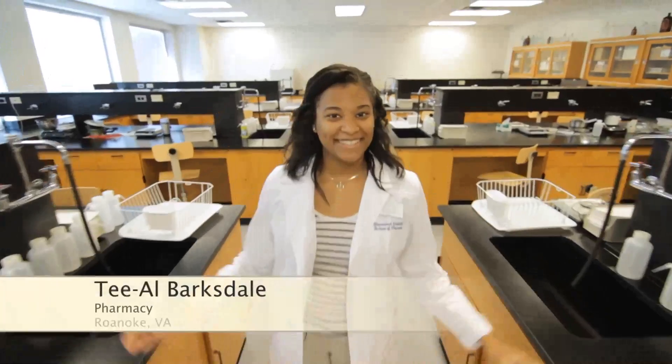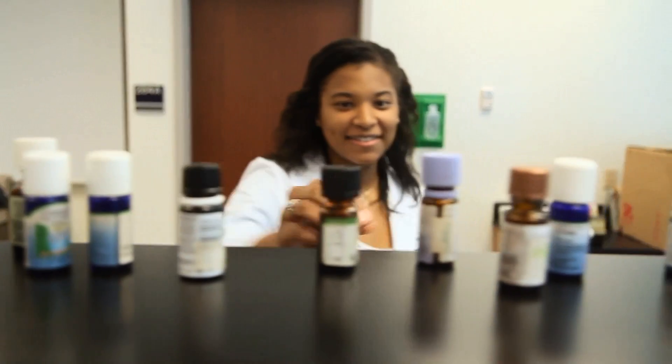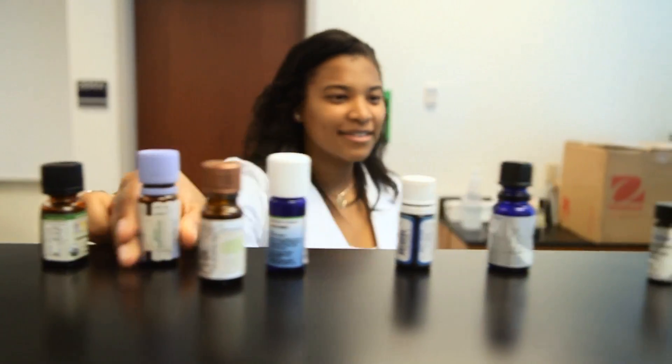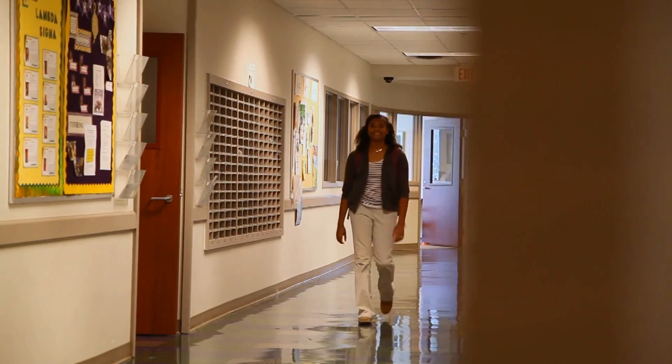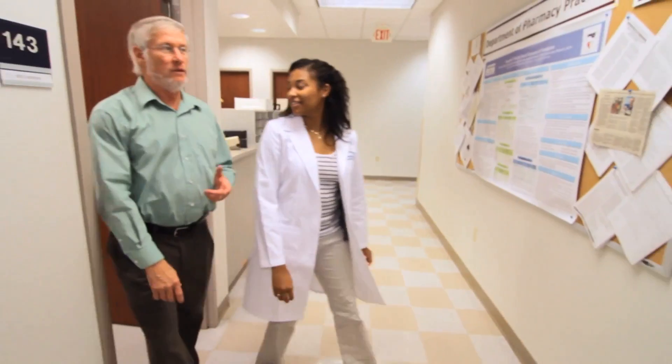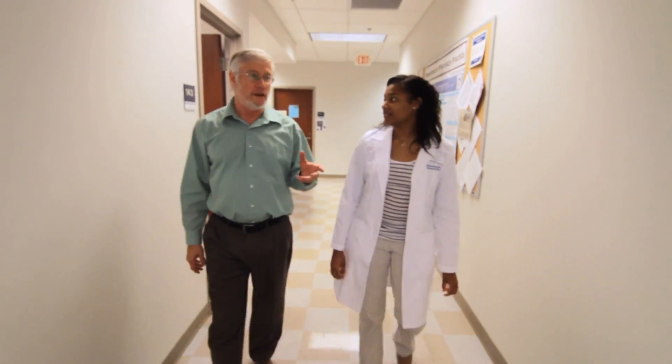I came to Shenandoah for my undergraduate and I was actually a biology major with a chemistry and public health minor. These classes helped prepare me for everything that I needed in order to successfully start my year at pharmacy school. The transition for me was really easy since I had already had classes here at Shenandoah, and it was really easy for me to connect with the teachers here at the pharmacy school.